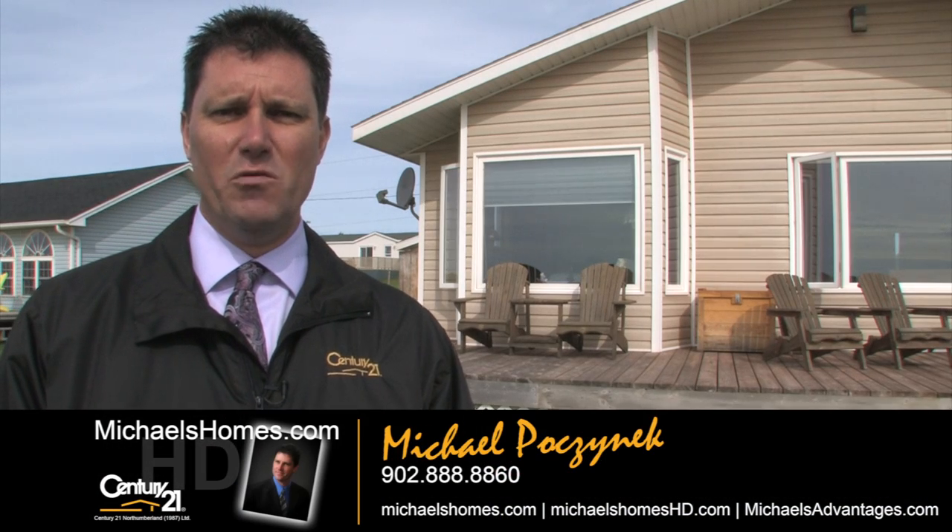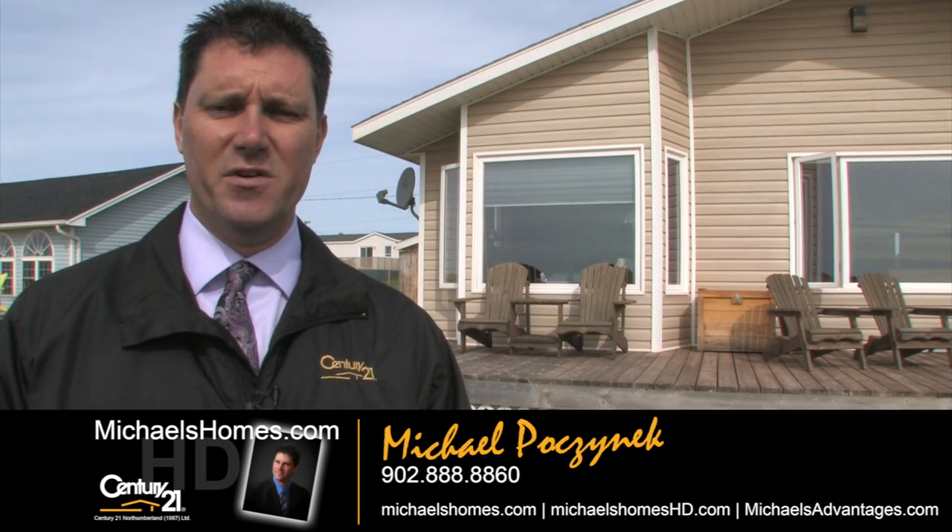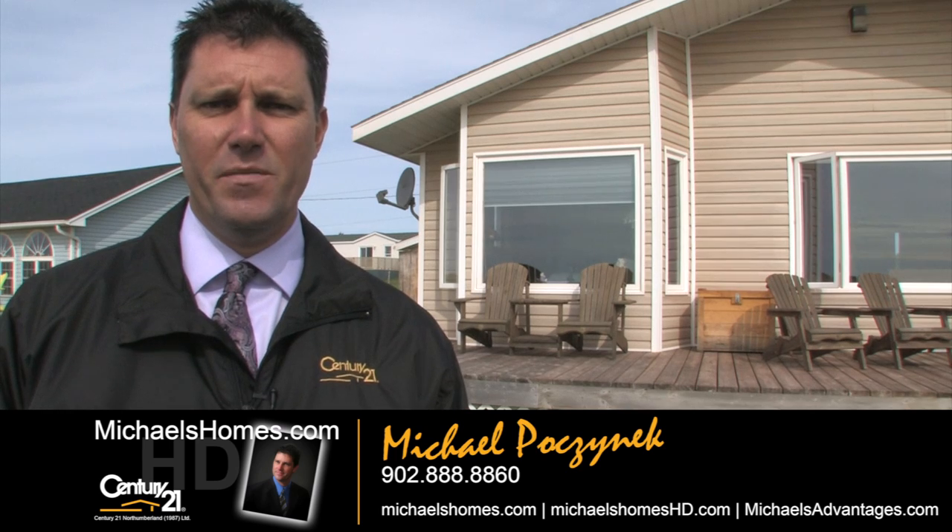So that's it for 51 McFarlane in Fernwood. Thank you very much for watching my video. Be sure to subscribe to my YouTube channel and join my weekly newsletter at michaelshomes.com and michaelshomesHD. Thank you and have a great day.